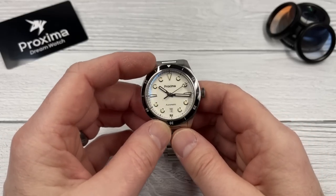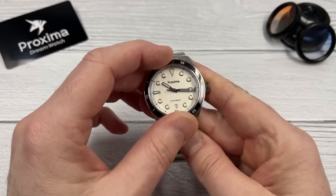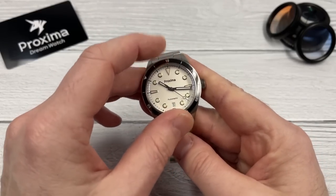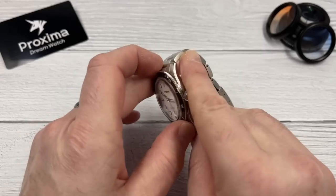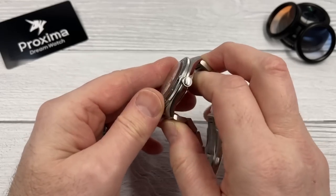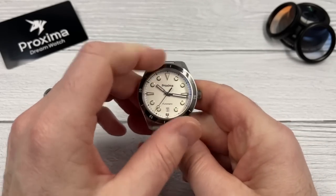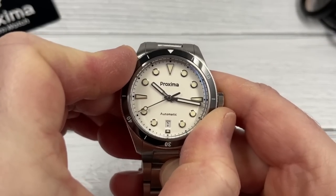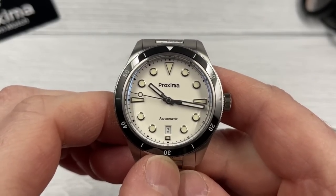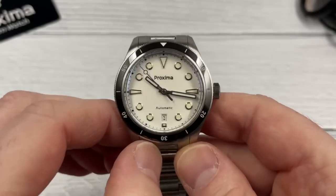Bezel action — how have I not done the bezel action yet? Let's have a little listen. The resistance is fairly light and the clicks aren't that crisp, but it's fairly satisfying. The grip is actually pretty good and the coin edge on the bezel is quite grippy, although it's not a particularly thick bezel. As for alignment, there's a smidge of back play but not much at all, and the alignment from the bezel to the dial seems pretty good. The applied indices all seem to be lined up nicely, so I'm happy with that.